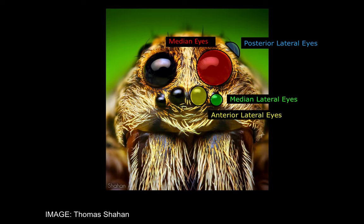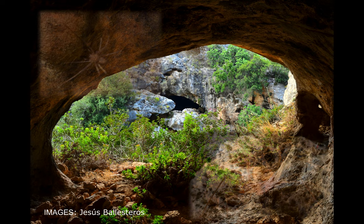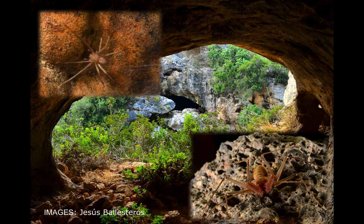Surprisingly, we don't know very much about how it is that spiders make their eyes. One interesting phenomenon that occurs in caves is that spiders, as well as other groups of animals, will lose their eyes. Shown here in these photographs are a couple of arachnid species — a spider in the top left and a web spider in the bottom right. These animals are adapted to life in darkness and are missing their eyes completely. So one interesting question for us is not only how do spiders outside caves make their eyes, but how do spiders inside caves lose them?